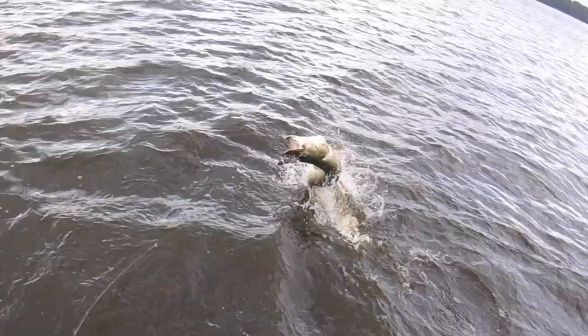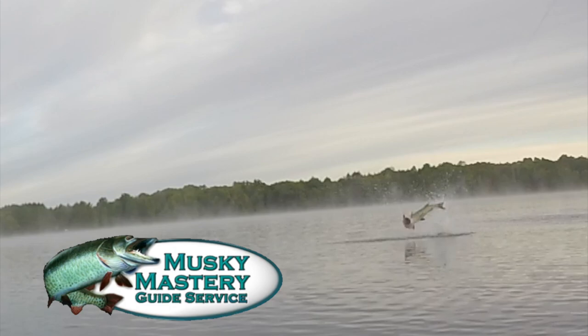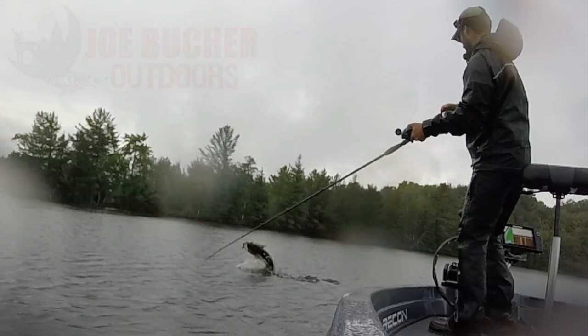Hunt with passion. Never stop casting. Chase the dream. Welcome to Season 5 of Muskie Mastery Outdoors, brought to you by Joe Booker Outdoors, number one in big game fish products, and by Recon Boats, made by Craftsman, built for fishermen.